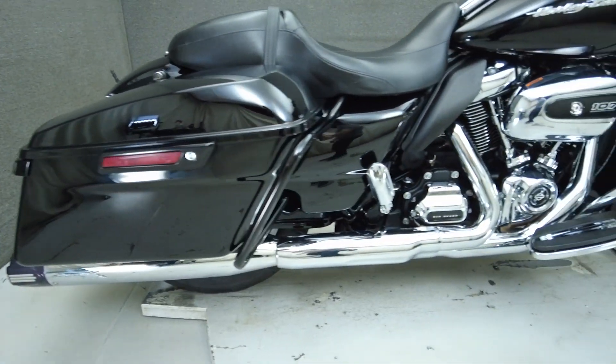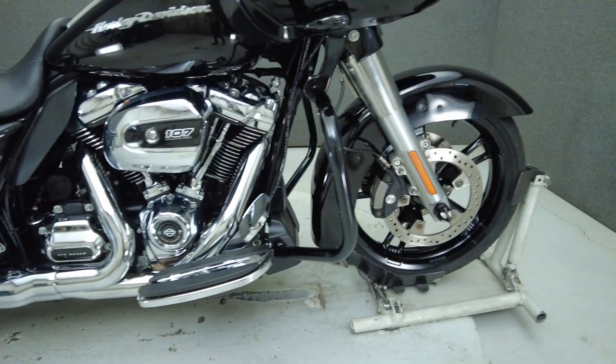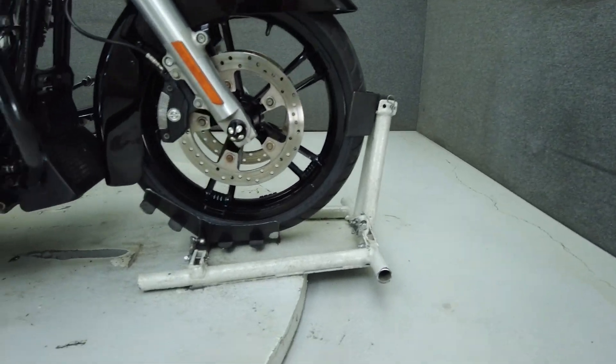It also features a screaming eagle exhaust, Rockford Fosgate speakers, primary cover, short antenna, and comes equipped with ABS, cruise control, and navigation.